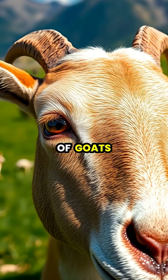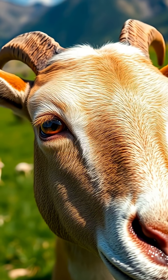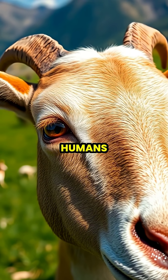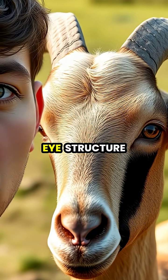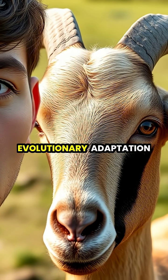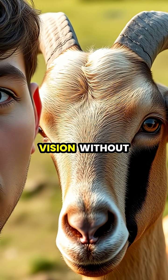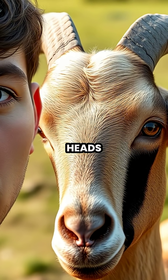One of the most fascinating features of goats is their rectangular pupils, which appear as horizontal bars rather than the round pupils we're familiar with in humans. This unique eye structure isn't just a quirky feature — it's a brilliant evolutionary adaptation that gives goats nearly 330-degree vision without having to turn their heads.